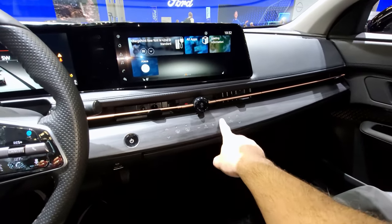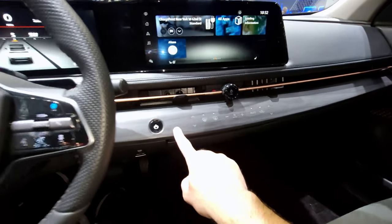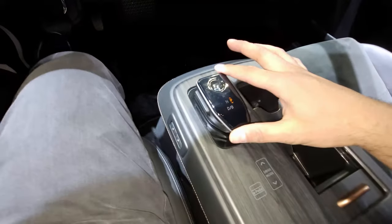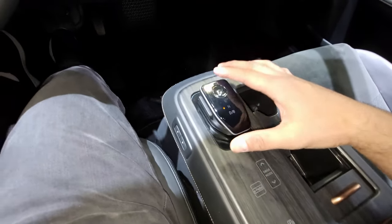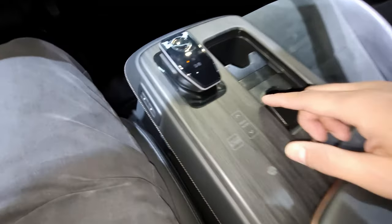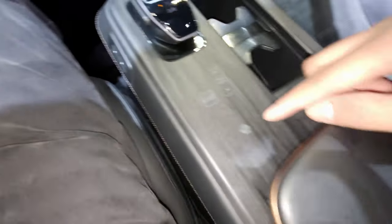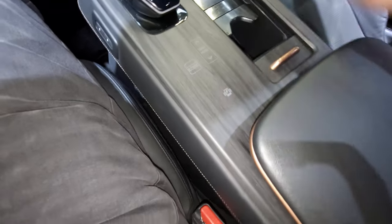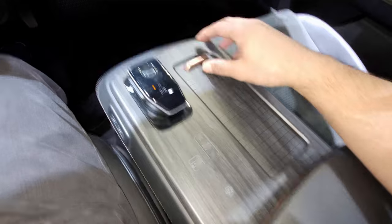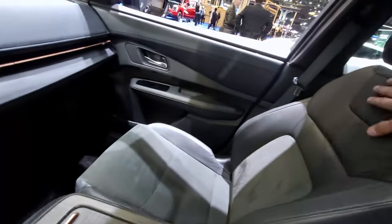Hitting auto you can of course control the climate — independent buttons, very different. You get a hockey puck shifter here for Nissan, which is kind of cool and different. More capacitive touch controls — this is the drive mode selector, this is the one-pedal driving button, wireless cell phone charger, and two cup holders. This particular trim has leather and suede, which is very nice.